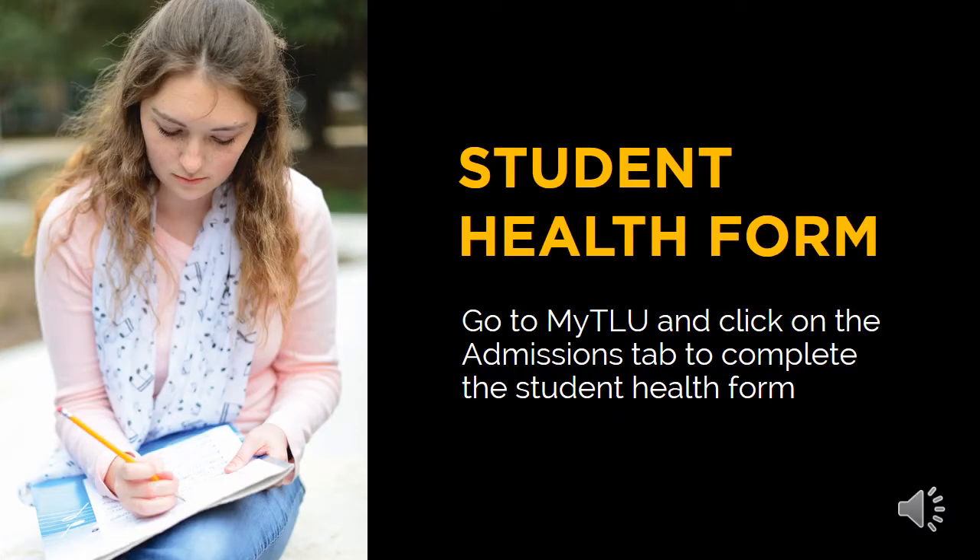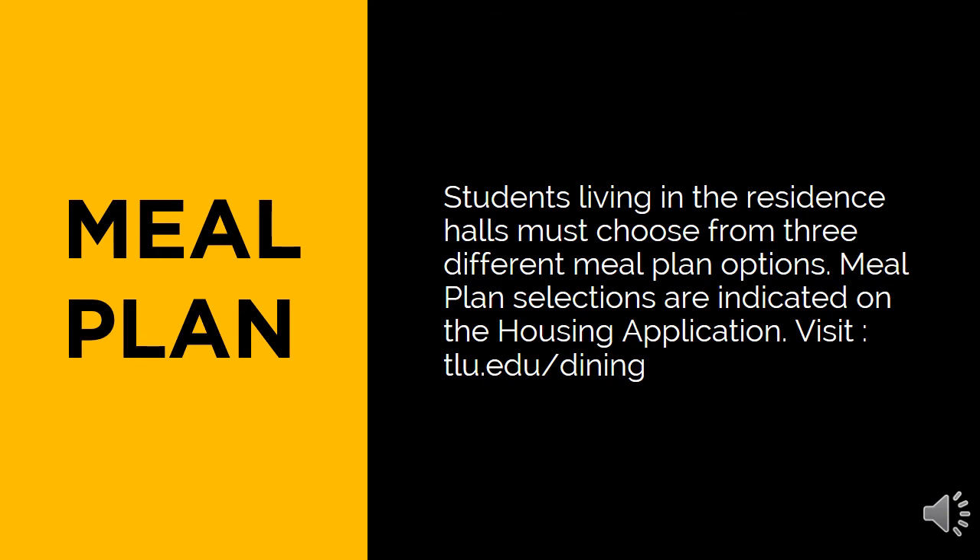The university has an on-site health services center, access to 24/7 online medical and mental health services for students called TLU Care, and partnerships with Guadalupe Regional Urgent Care Clear Springs. Each student is asked to complete a student health form, which will enable the student to self-report health information for the campus nurse and any other health care professionals who support students on campus. Should an emergency occur, the information on this form can ensure the student receives the safest care possible. You may select your meal plan from the options noted on the housing application.